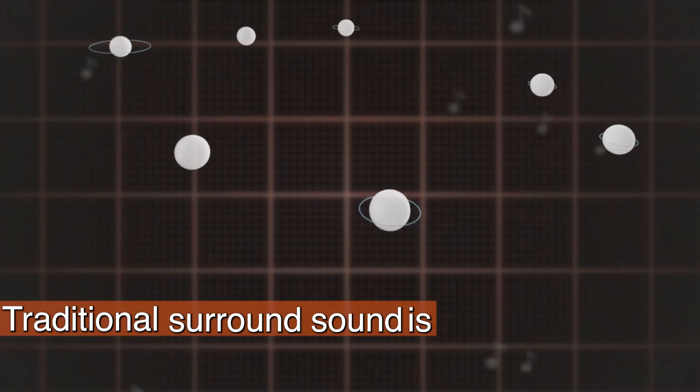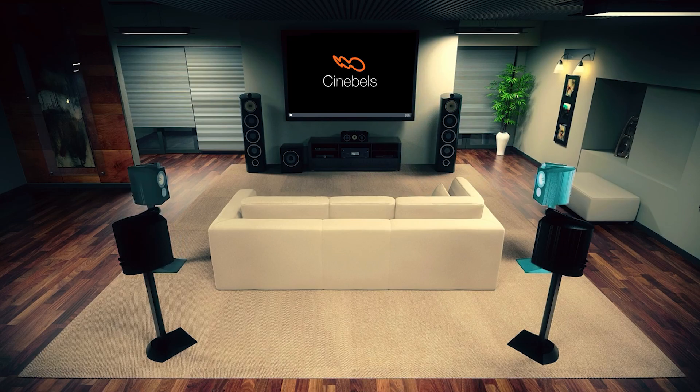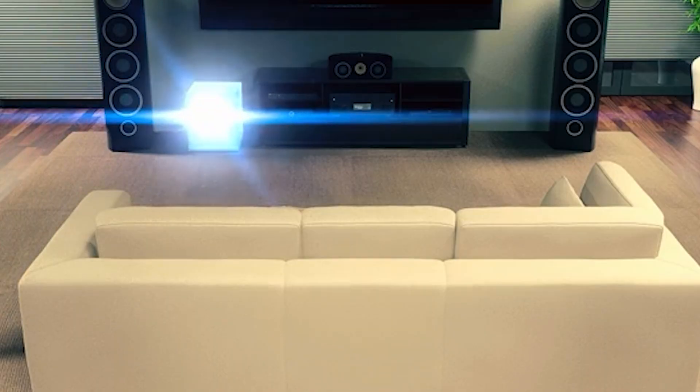Traditional surround sound is what we call channel-based. There are five or seven channels, starting with your left, center, and right — which gives you three channels — plus two side surrounds and two rear surrounds, making seven channels. There is an eighth channel for the low frequency effects, and that's what we connect the subwoofer to.